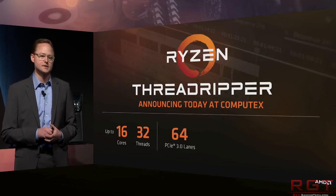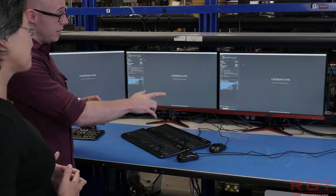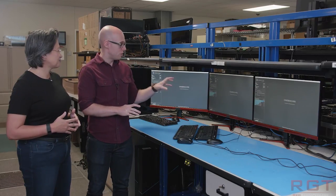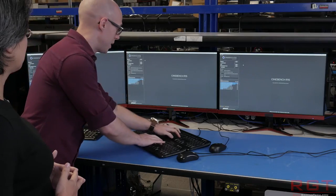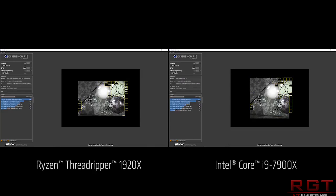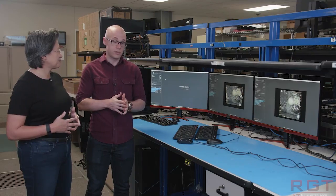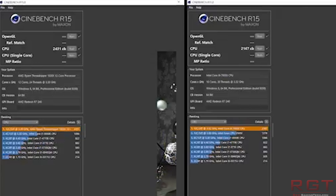What about performance? That's what's probably going to be convincing you to buy a particular CPU. Intel have the i9-7900X out, and that's what AMD decided to pit the 1920X against. We have Cinebench results — which is not always the most reliable across all applications, but it gives you an indication. The i9-7900X in their test receives 2167, and this is CPU testing only, no GPU involved.